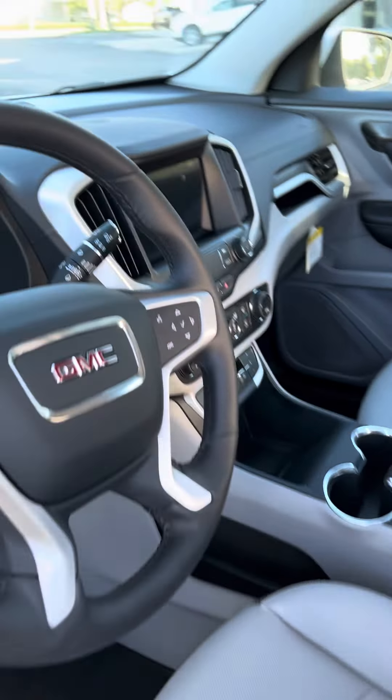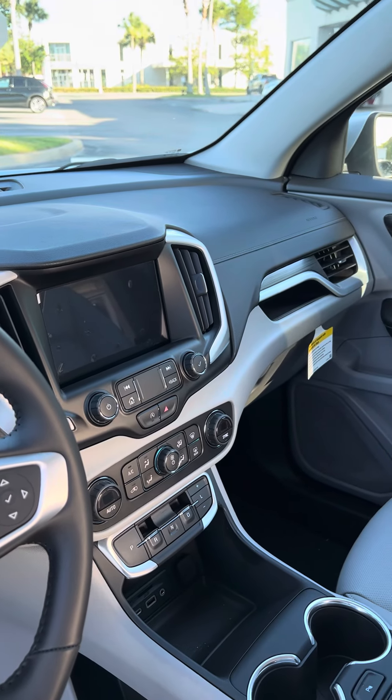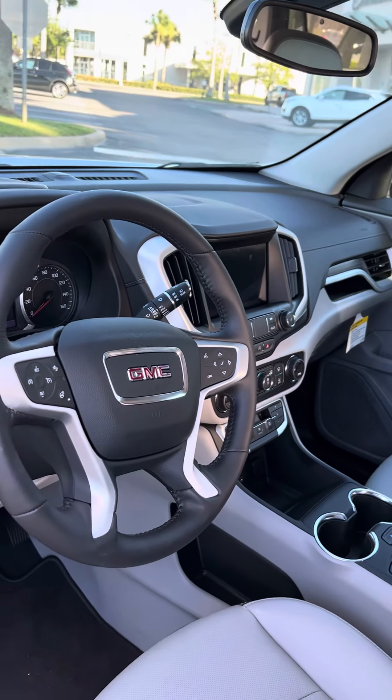It does offer many amenities, including OnStar, XM Radio, Wi-Fi, navigation, automatic air, backup camera, and much much more.